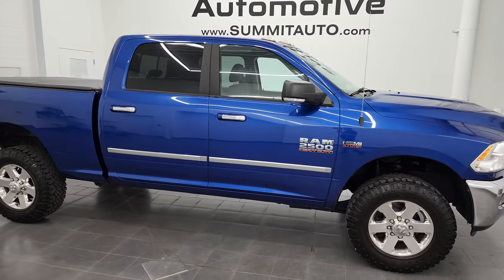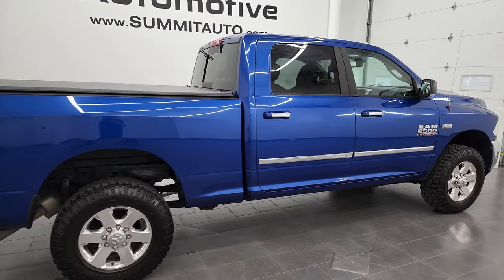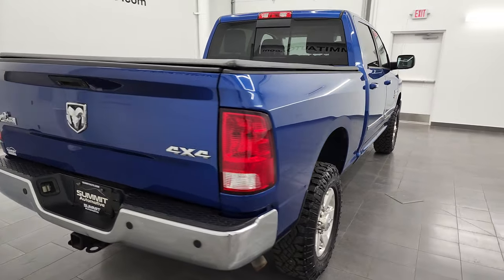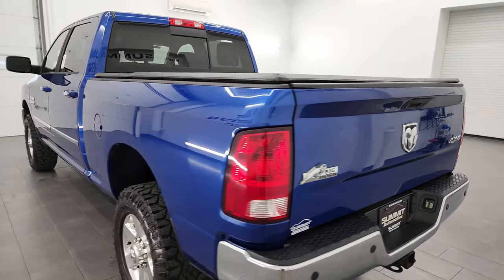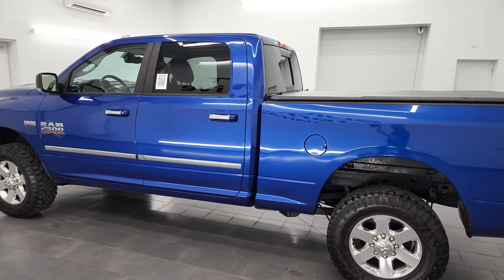Hey, this is Brett, and this 2015 Ram 2500 Crew Cab Short Box Bighorn is stock number 13310Z. I am here at Summit Automotive in Fond du Lac, Wisconsin — your new and used heavy-duty truck headquarters.